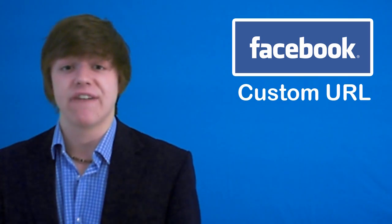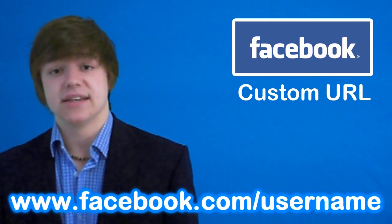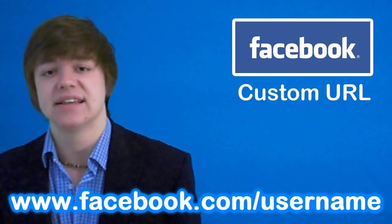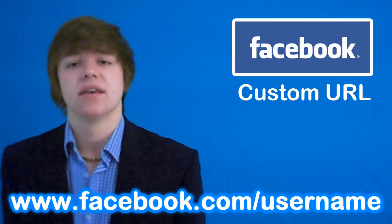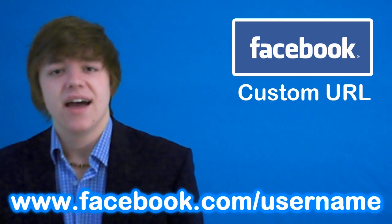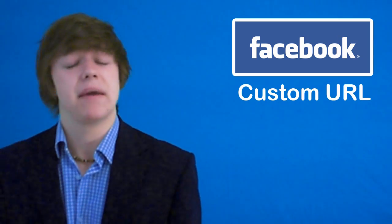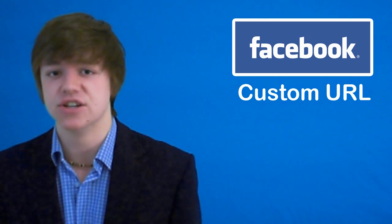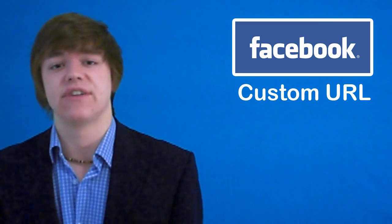You can get it now at facebook.com forward slash username, or usernames with an S — it doesn't matter, it'll link you to the same place. The address is in the description box over there. So go and register it, have fun picking your name, make sure it's relevant. Just your name is probably the best thing to do.